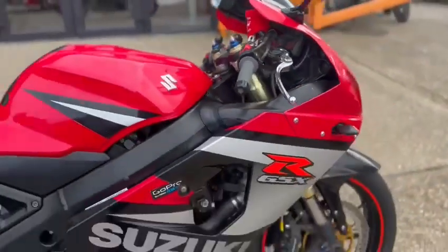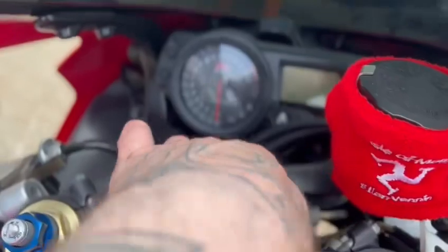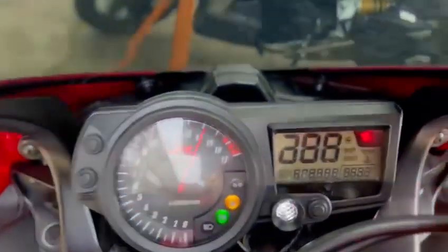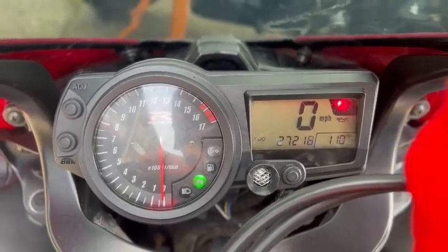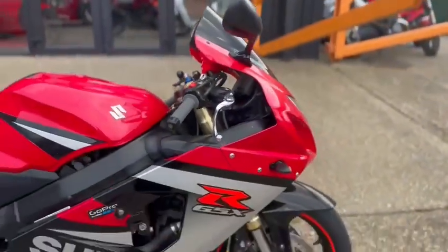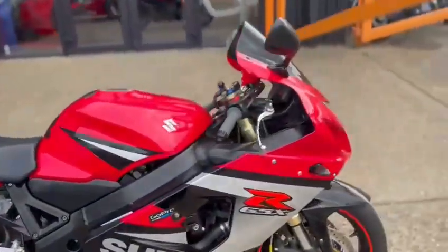Today we've got this Suzuki GSXR 600, which is a 2006, in the mileage years. 27,218 miles. This bike is as stock, still needs a valet — it's just a quick walk-around video just to show you the bike.